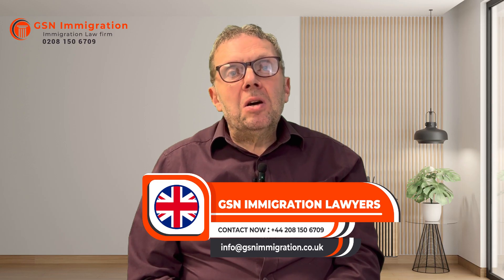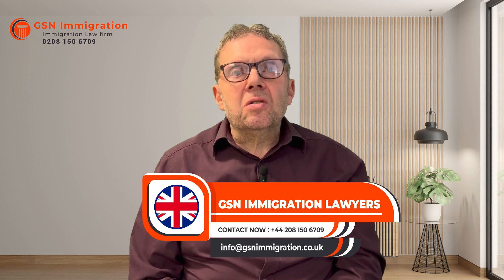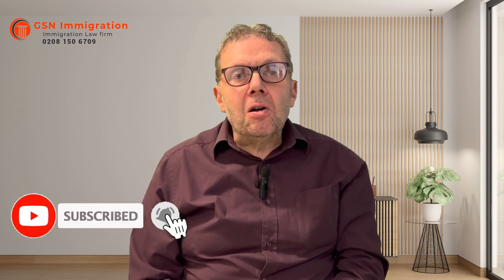Good afternoon everybody, my name is Oliver Westland. I am an OISC registered level 3 immigration advisor and senior immigration consultant at GSN Immigration. Please subscribe to our YouTube channel and click on the bell icon so you can continue to watch our extremely interesting videos about UK visas and immigration advice.